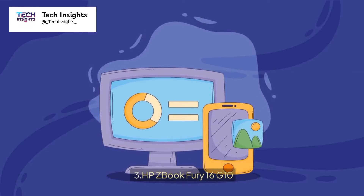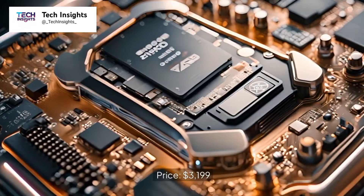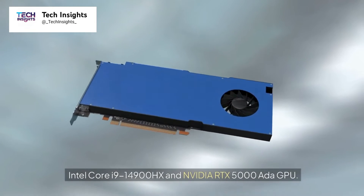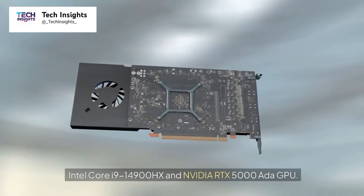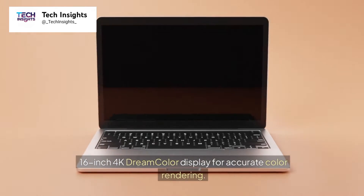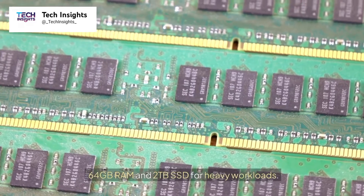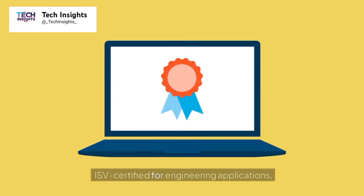Number 3: HP ZBook Fury 16 G10. Price: $3,199. Key features include an Intel Core i9-14900HX and NVIDIA RTX 5000 ADA GPU, a 16-inch 4K DreamColor display for accurate color rendering, 64GB RAM and a 2TB SSD for heavy workloads, and ISV certification for engineering applications.